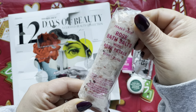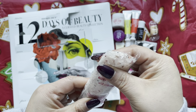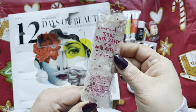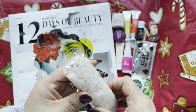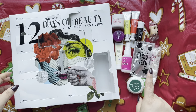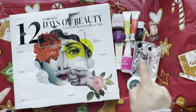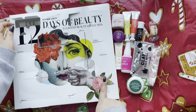Day 11 is rose bath salts with rose petals! If you love baths, bath salts are awesome. I usually use Lush bath bombs but I've never tried Trader Joe's salts, so this should be cool. It has a faint smell of roses — I might actually try it tonight.